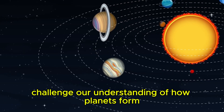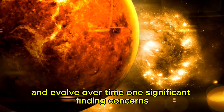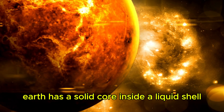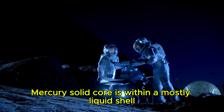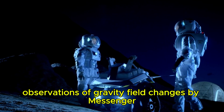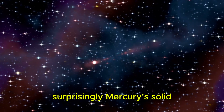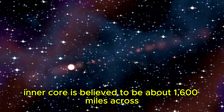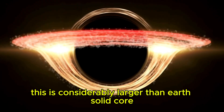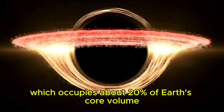As new research builds on NASA's Messenger mission data, Dr. Amir Khan and his team from the University of Zurich found that Mercury has a solid core inside a liquid shell, much like Earth. However, Mercury's solid core makes up a larger portion of its total size. Mercury's solid inner core is believed to be about 1,600 miles across — half the size of its entire core. This is considerably larger than Earth's solid core, which occupies about 20% of Earth's core volume.